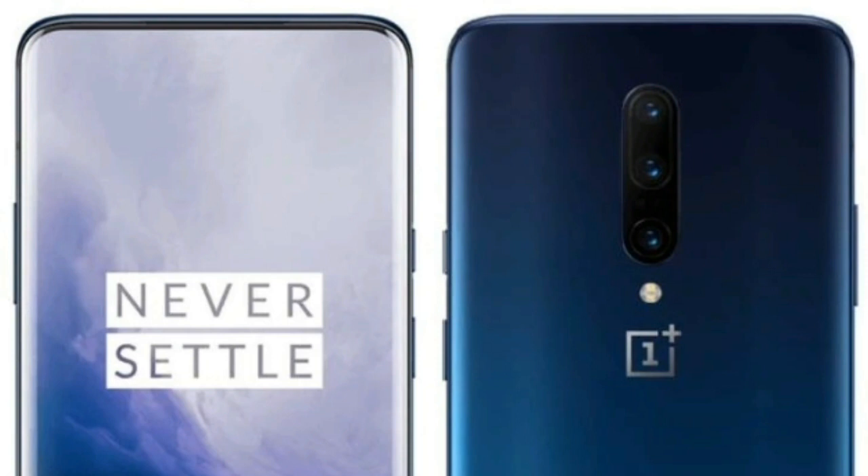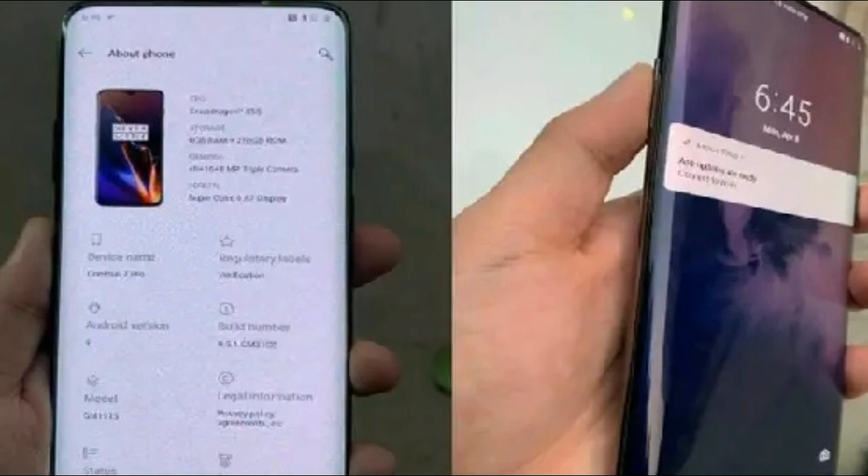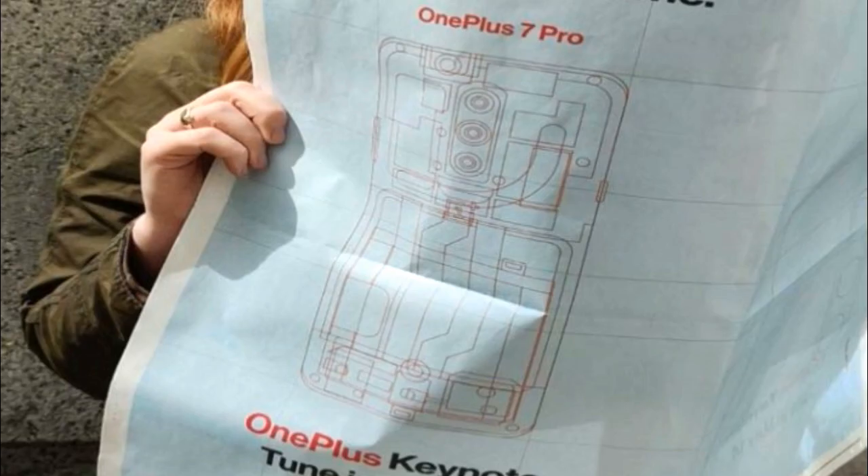Powered by Qualcomm's Snapdragon 855 chipset, the OnePlus 7 Pro is said to come with a 6.67-inch screen with 2K resolution and a 90Hz refresh rate. Other important features include faster UFS 3.0 storage and a 4000 mAh battery with a 30W Warp Charger.